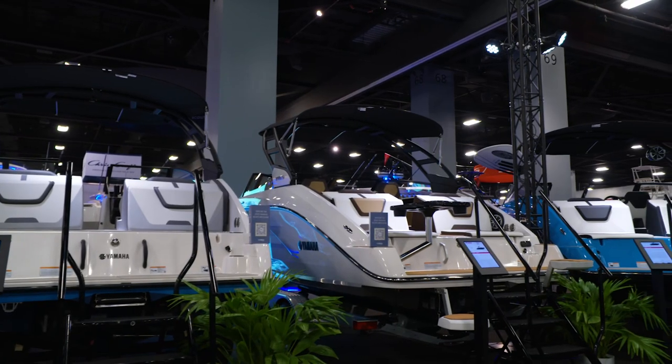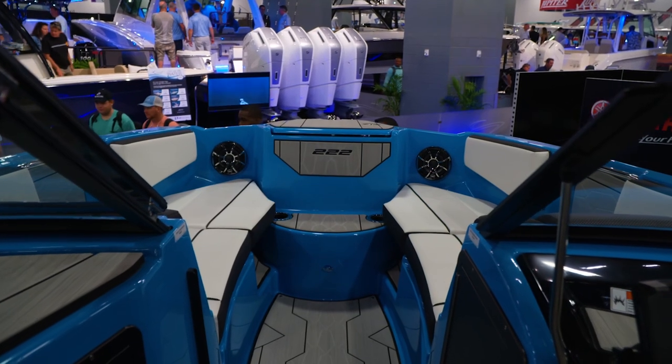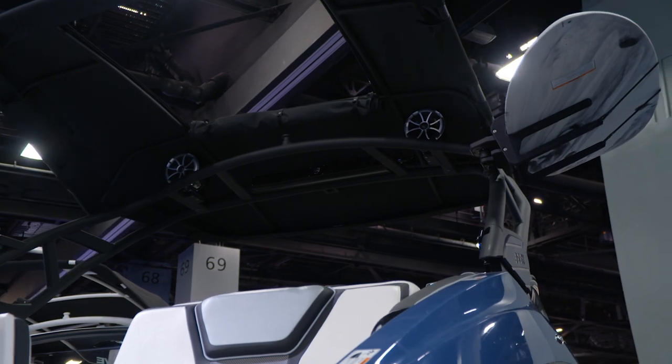In the Yamaha booth, lots of different boats, lots of different options, but no matter what boat you're looking at with Yamaha, you can get Wet Sounds as an option in any of the boats.